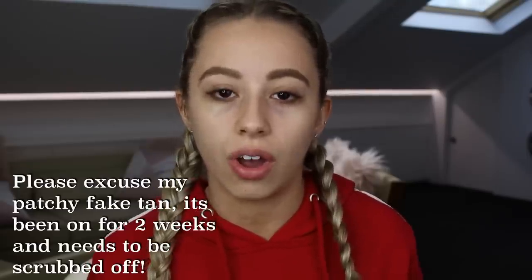Hi guys, welcome back to another video. As some of you may know, I was recently in America. Please excuse my voice, I am recovering from the flu. Also, please excuse the lighting — it looks like it's about to storm outside, so that's why it looks really dark in the background here.